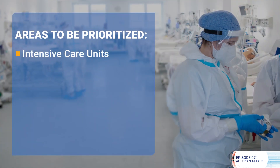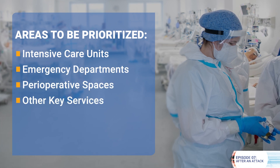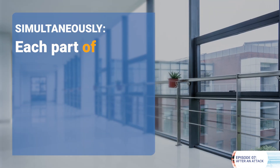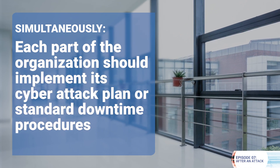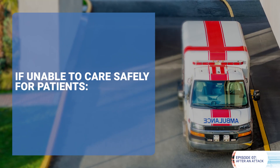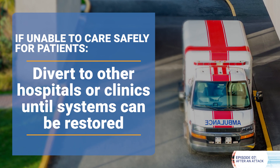One of the first things that should occur is effective communication of the attack to those responsible for caring for patients. Areas such as the intensive care units, emergency departments, perioperative spaces, and key services such as trauma, stroke, and cardiac care should be prioritized. Simultaneously, each part of the organization should implement its cyberattack plan, or standard downtime procedures if no specific plan exists. If the organization is unable to care safely for patients, they should be diverted to other hospitals or clinics until systems can be restored.